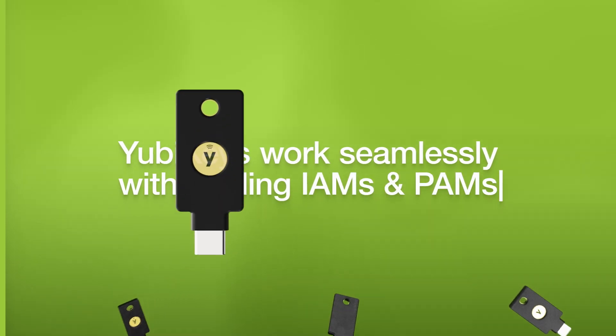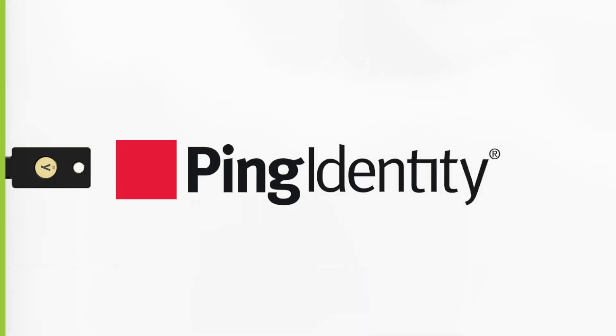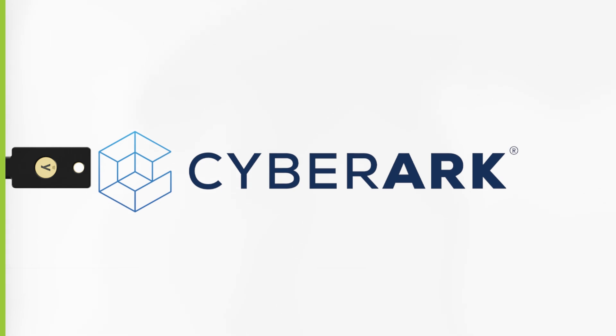YubiKeys work seamlessly with leading identity and access management and privileged access management solutions, whether it's Okta, Microsoft, Hyper, Ping, Axead, CyberArk, and many others.